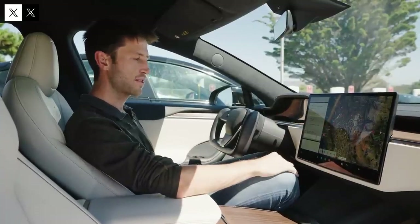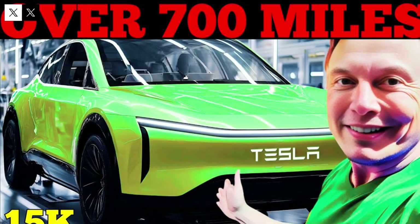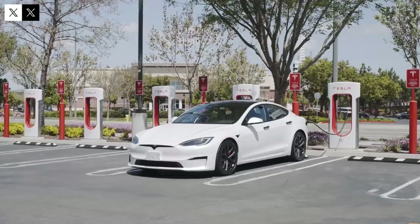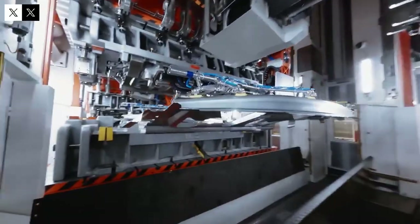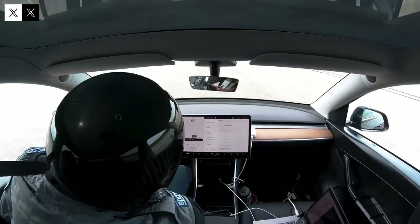Tesla's commitment to sustainability is evident not only in the final product but throughout the entire production chain, from raw materials to assembly and distribution, reinforcing its image as an innovative and conscious company. By offering an affordable and efficient solution, the Model Q can influence other automakers to invest in clean and affordable technologies, driving a positive transformation across the automotive industry.